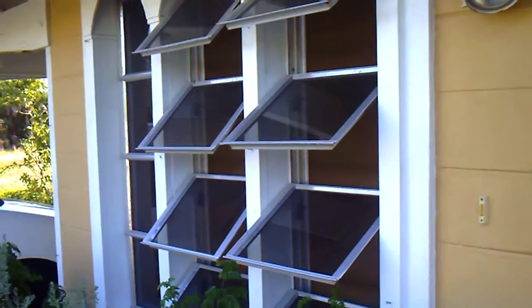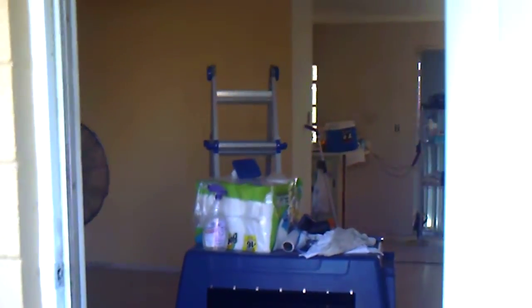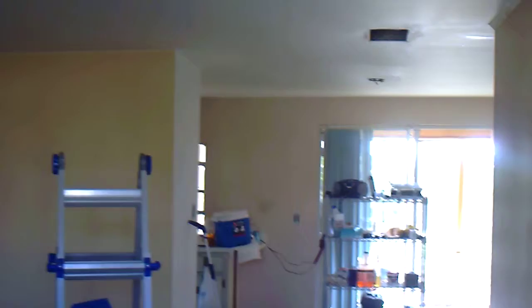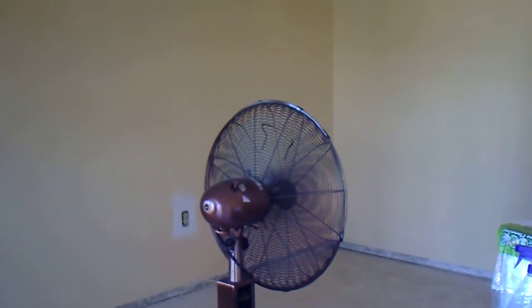Here we are, one day after closing. Before and after pictures are in process. This is the entranceway — that's Andrew's crate for the time being. That goes through to the backyard out there to rack all our chemicals and tools and all that. There's our fan, our friend the fan.